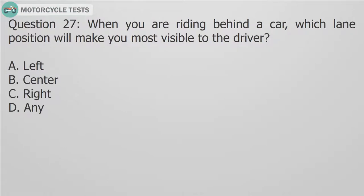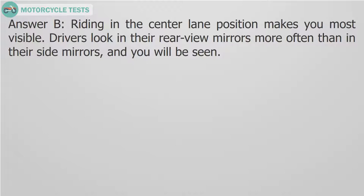Question 27: When you are riding behind a car, which lane position will make you most visible to the driver? A. Left. B. Center. C. Right. D. Any. Answer B: Riding in the center lane position makes you most visible. Drivers look in their rearview mirrors more often than in their side mirrors, and you will be seen.